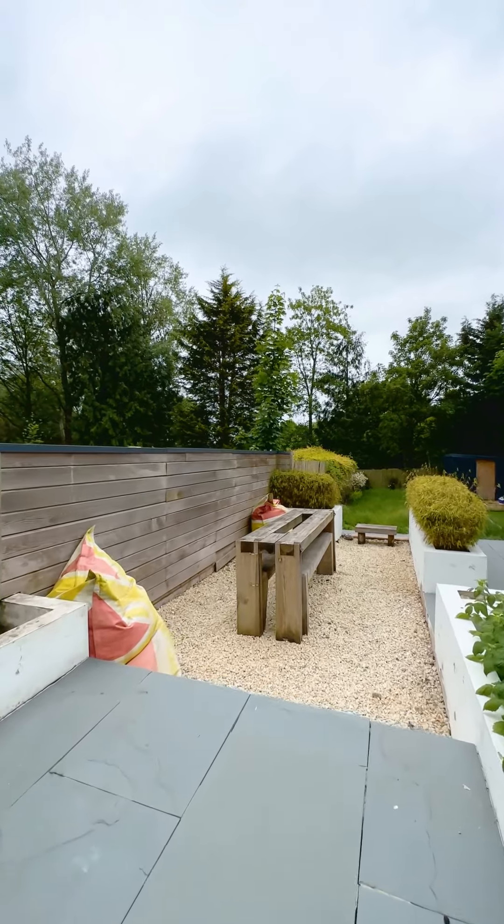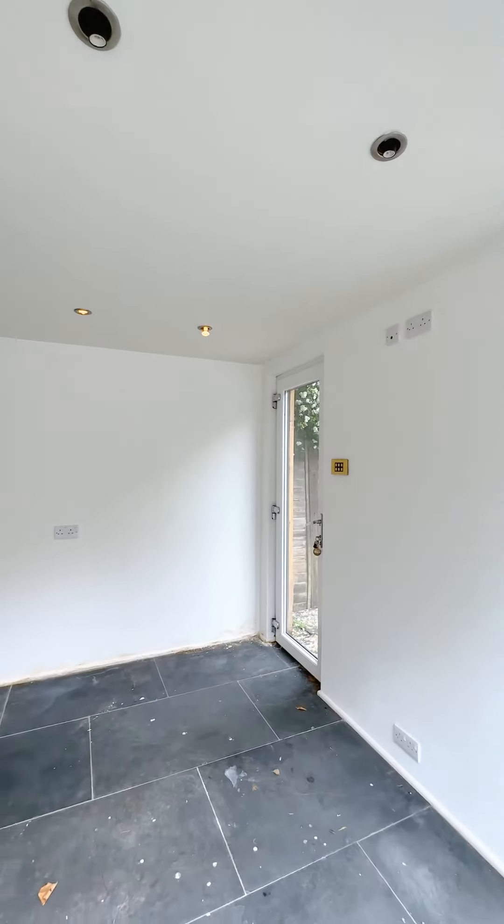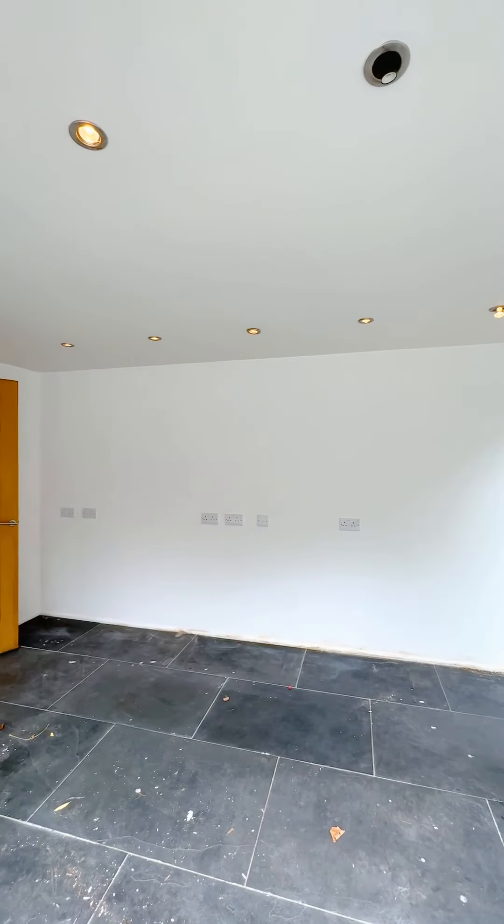Outside you've got a landscaped rear garden which is partly paved and partly lawn, and you also have a garden room which would be great for a home office or a gym as it has a shower room.